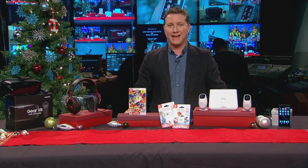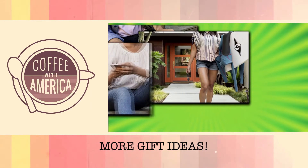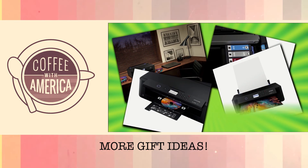As you can see, there's no shortage of great gadgets and games just ahead of the holiday season. More holiday gift ideas, including a few you may not have thought about, coming up next on Coffee with America. Stay with us.